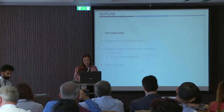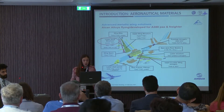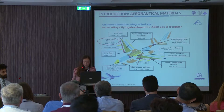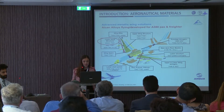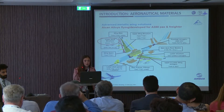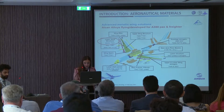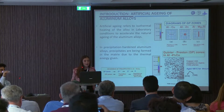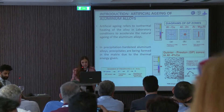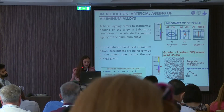To begin with the introduction, aluminum alloy 2024 is an old aluminum alloy that is still in use in the lower wing structure of typical Airbus aircraft. Some of the most important characteristics of the aluminum alloy are the increased mechanical properties.